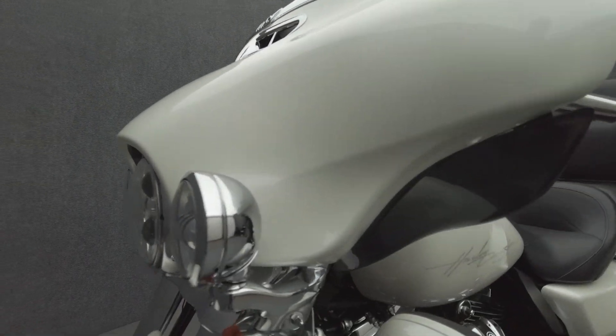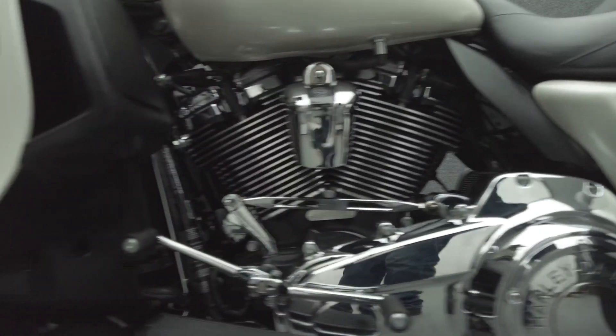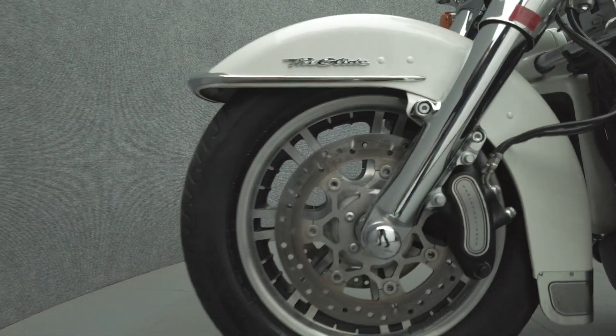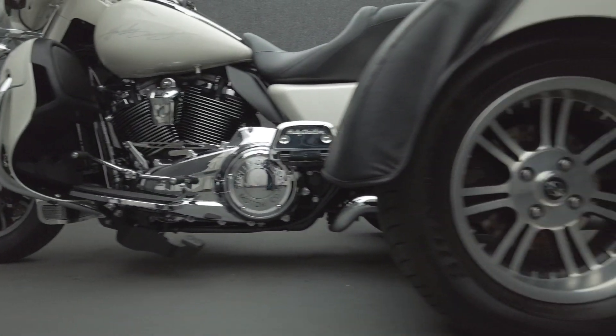A paragon of power and comfort, the Tri-Glide offers the performance and luxury of the electric glide on the stability of three wheels. Powered by a 114 cubic inch V-twin motor, the Tri-Glide puts out 100 horsepower and 121 foot-pounds of torque with a six-speed transmission. It weighs in at 1,203 pounds and has a 28.9 inch seat height.